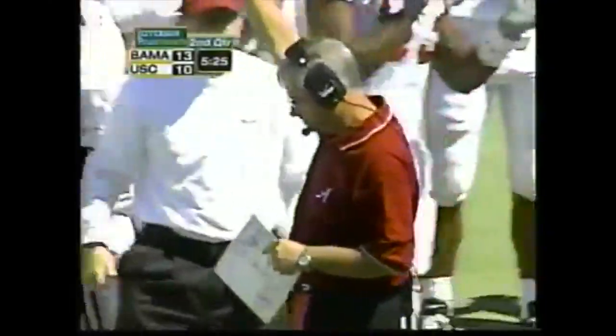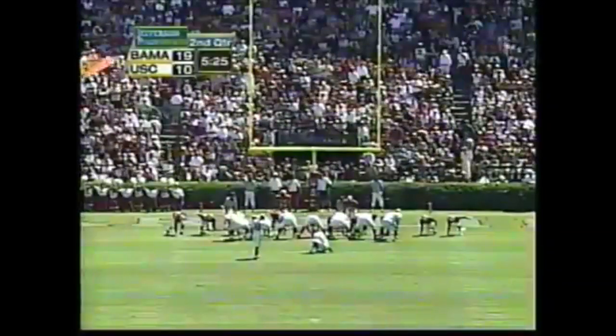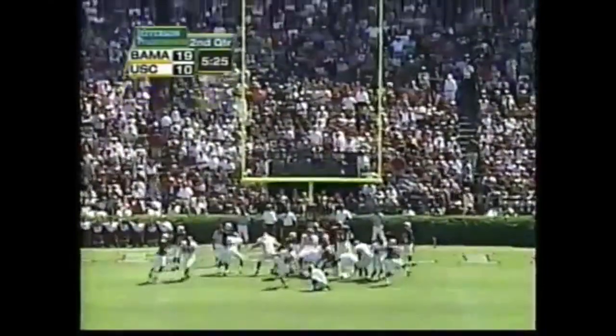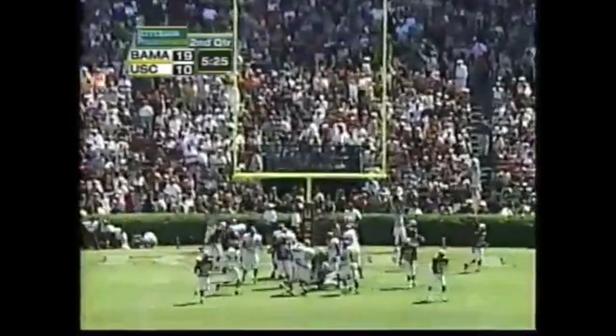Here's the option — Watts keeps it, Watts scores a touchdown from 8 yards out! The baby steps under Dennis Franchione are turning into a big lead. Neil Thomas trying to make this a 20-to-10 game — and he does so.